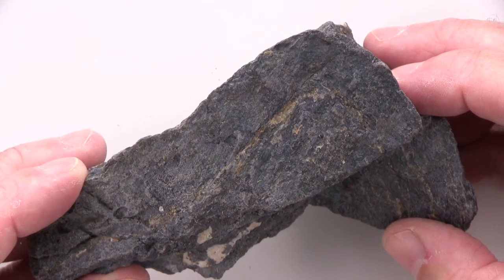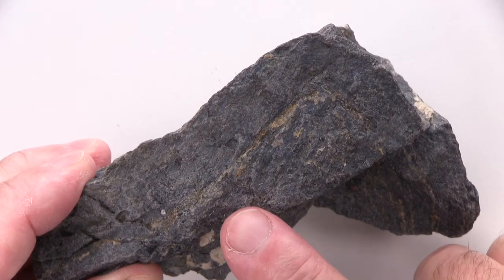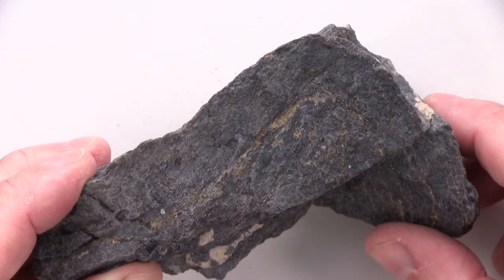The foliated fabric of this specimen is folded, but it's a little bit difficult to see because the color of the specimen is so uniform. Without contrasting layers, it's difficult to see a fold.